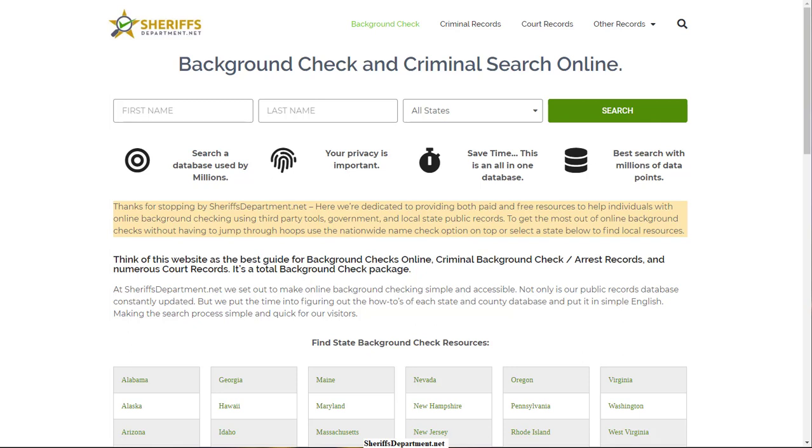Is it possible to do a free background check online with no charges? In this video we're going to go over the methods available to the public to get this done. I'm on the website called SheriffsDepartment.net, and if you come down here what you'll find is state, county, and city level resources you're able to utilize to actually do a free background check without any charges.